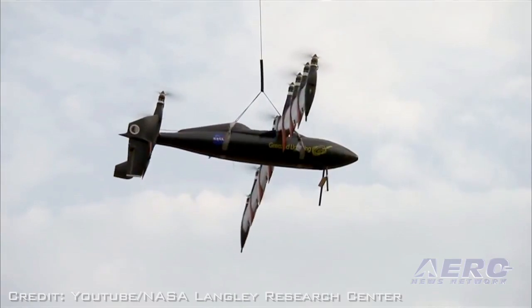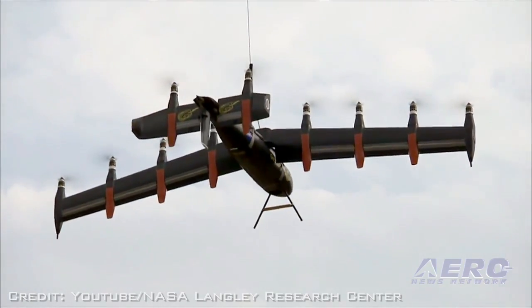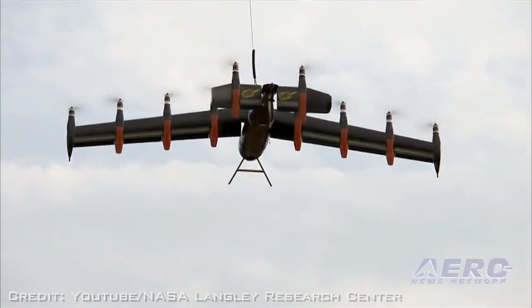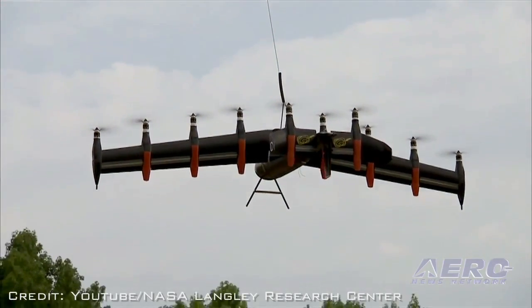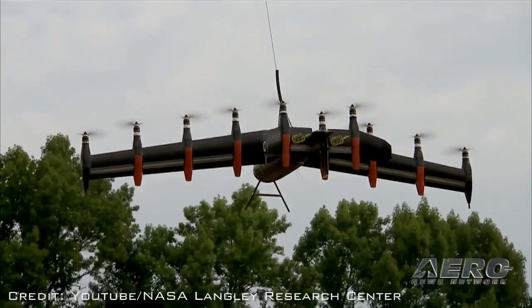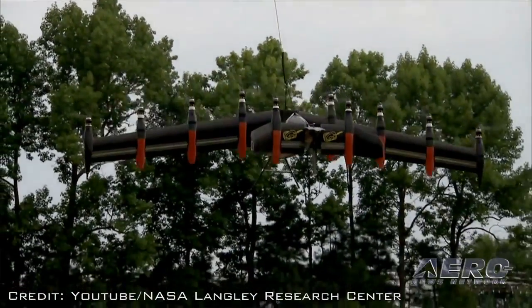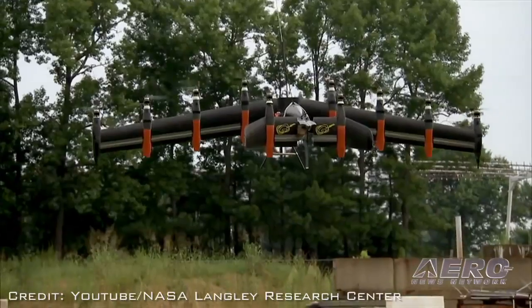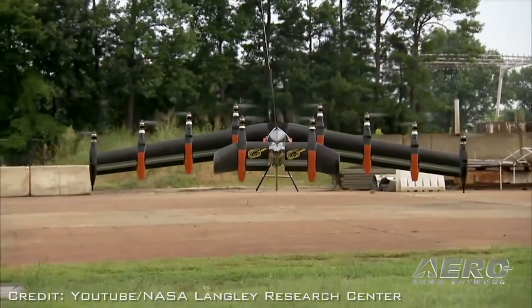Speaking of scale, how would something like this scale up eventually? This scale here would be about full scale for small package delivery — if you want to deliver five-pound packages, this would be the scale of the vehicle. Obviously larger UAVs could carry more payload, longer endurance, farther range. A personal air vehicle might be something from a 20 to 40 foot wingspan. This is a 10 foot wingspan here.